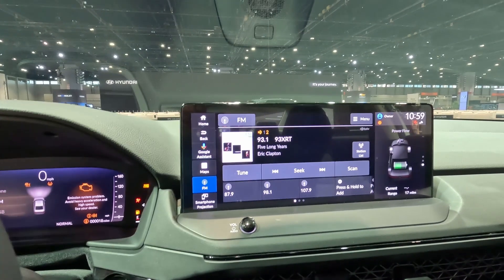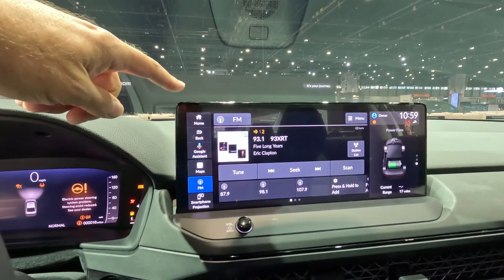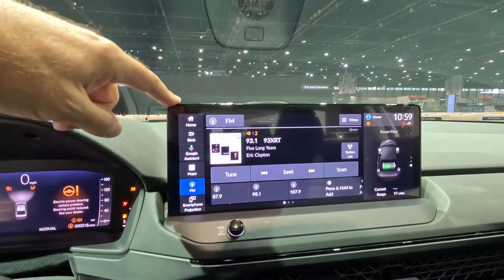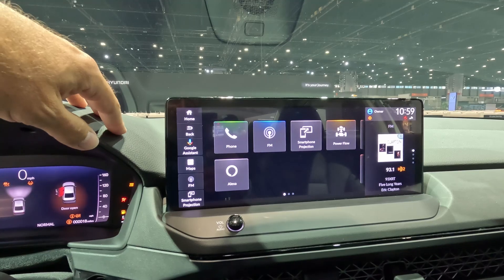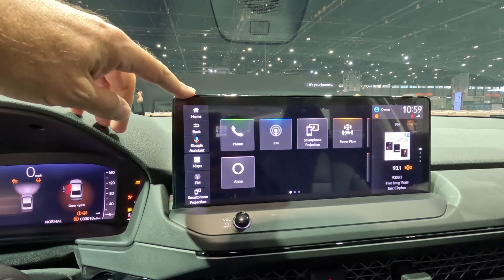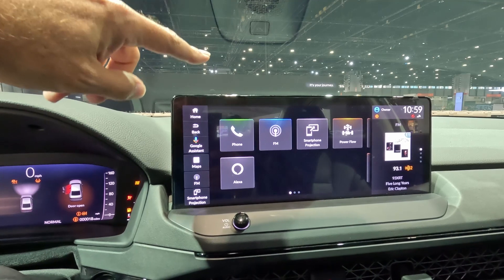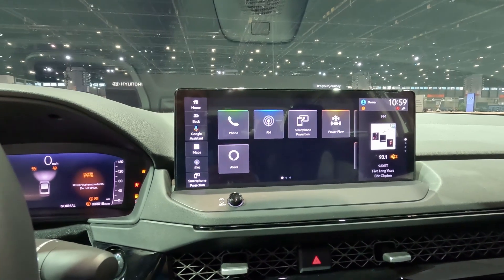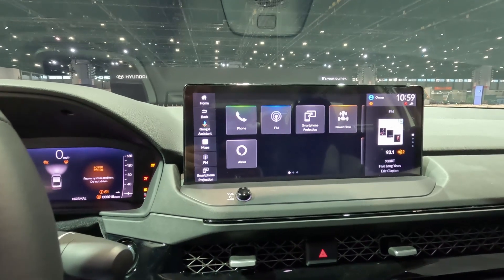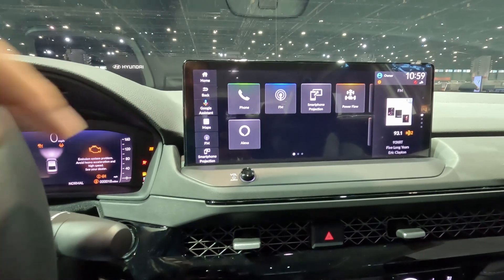Honda actually does have a 12.3-inch screen on this new Accord, which is awesome. It's the same infotainment concept as seen on other Honda vehicles, but the screen is so much larger. Why not put it in the Pilot too, Honda?